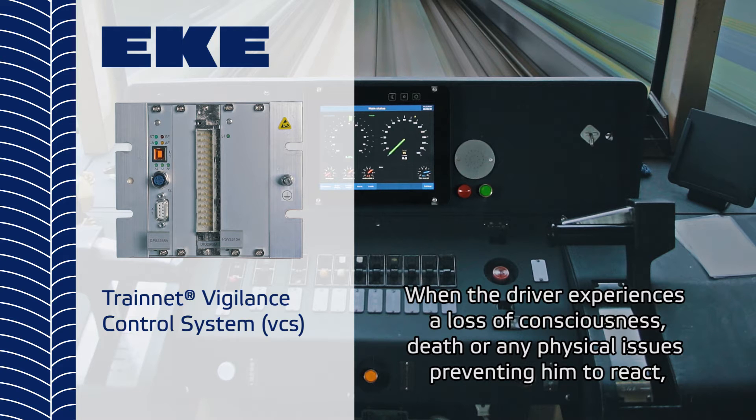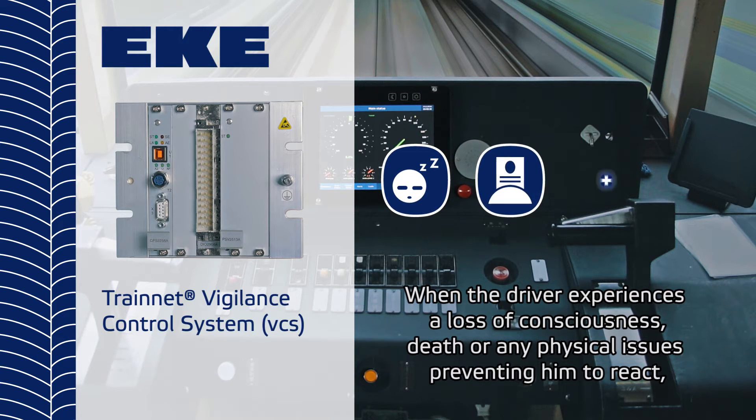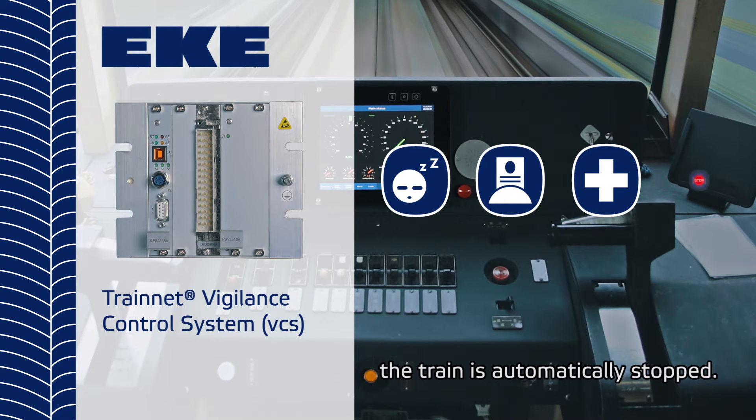When the driver experiences a loss of consciousness, death, or any physical issues preventing him from reacting, the train is automatically stopped.